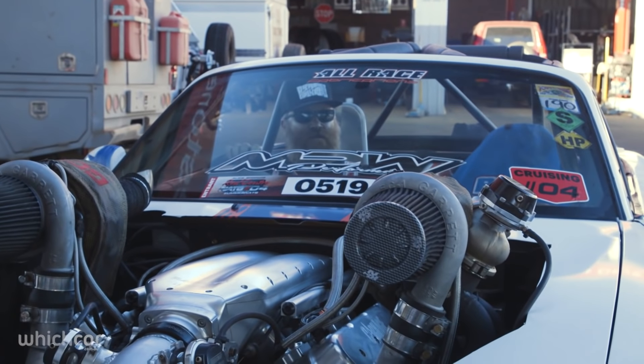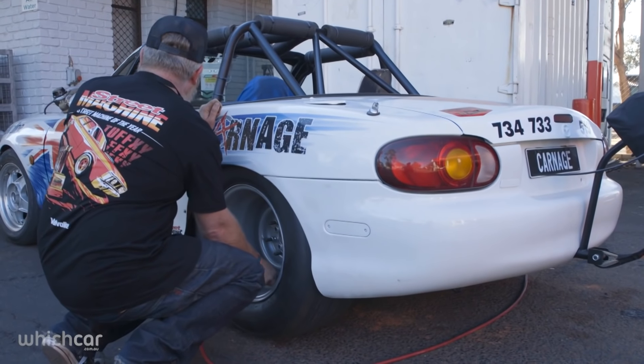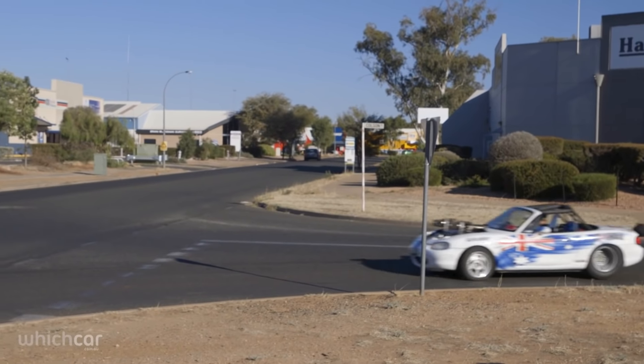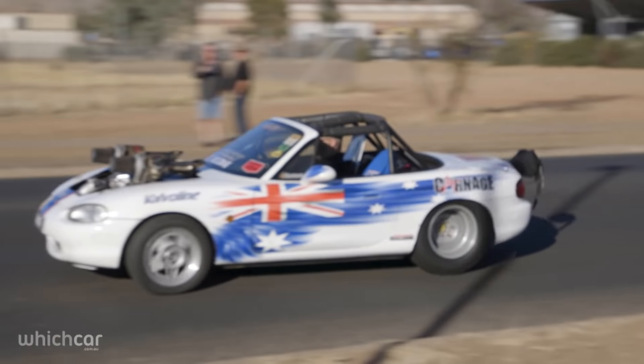Street Machine took a cheap, tired little sports car and went crazy with it. The first build saw it fitted with a V8 engine and two massive turbochargers. Even though the MX-5 can only be used on the street in very limited circumstances, we still class it as a street machine and we have loads of fun with it.